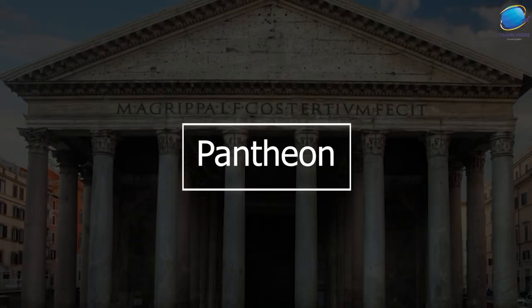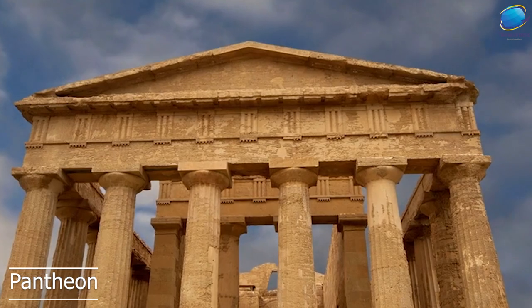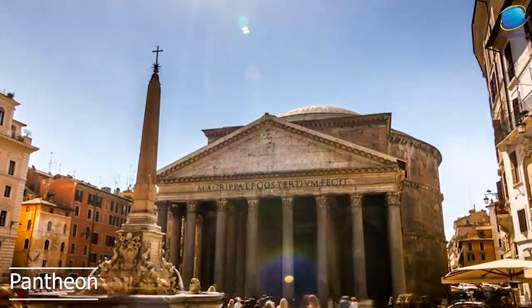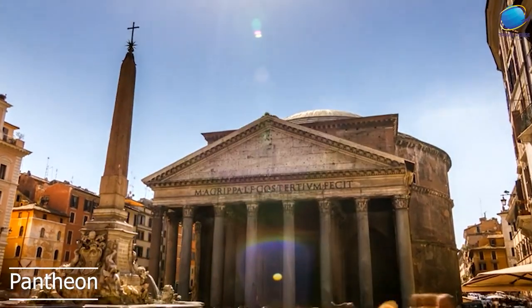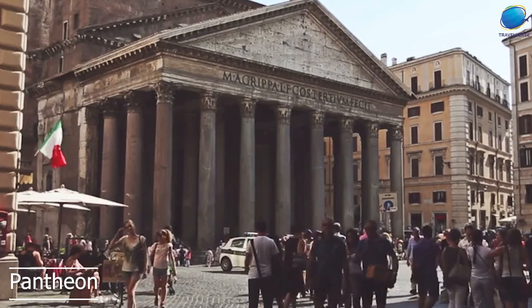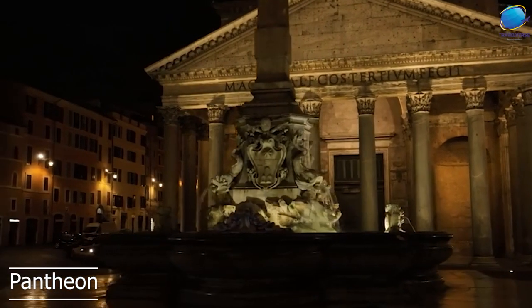Pantheon. The Pantheon is a magnificent ancient temple located in the heart of Rome. It was originally built as a temple to all the gods in 27 BC, but it was later converted into a Christian church in the 7th century AD. The Pantheon is one of the best-preserved ancient Roman buildings in the world and is considered one of the most important architectural achievements of the Roman Empire.